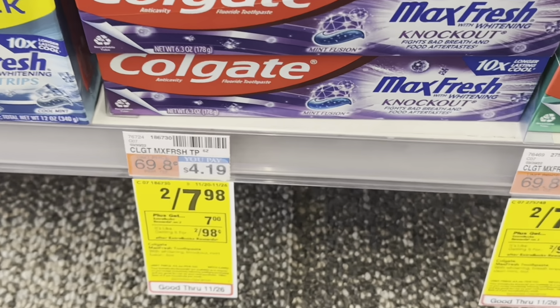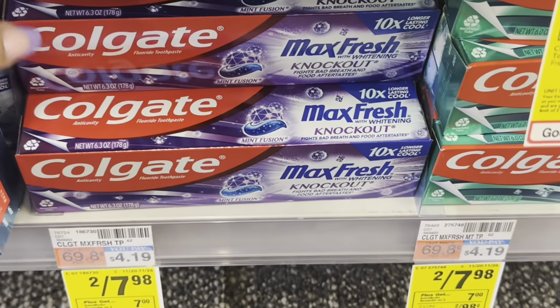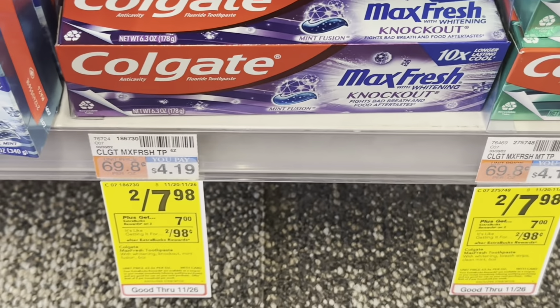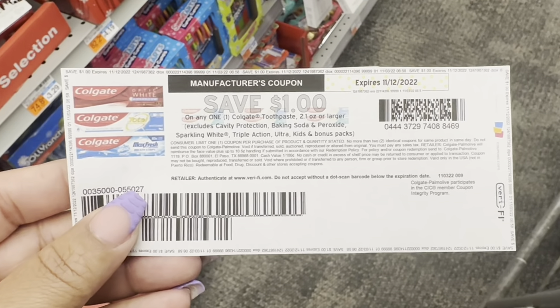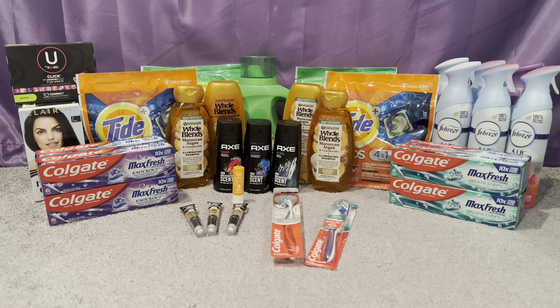I combined in Colgate — could not pass it up. Colgate select varieties are two for $7.98, buy two get a $7 ECB — that deal is a limit of two. I picked up two Colgate Max Fresh at $7.98, used two $1 off Colgate digital coupons and one $1 off printable. Even without threshold CRTs you pay $5.98, get back $7, making those free and a $1.02 money maker.